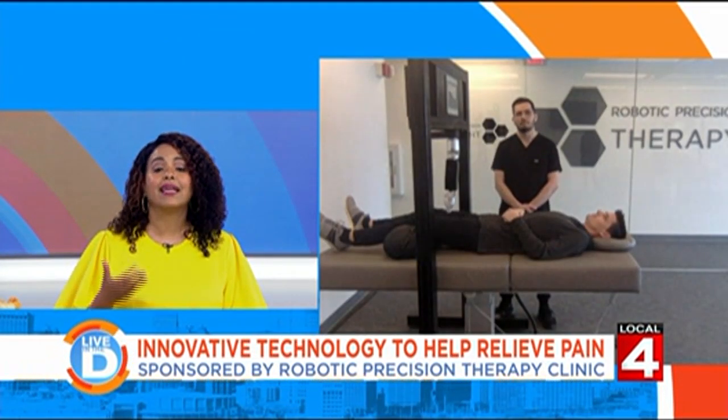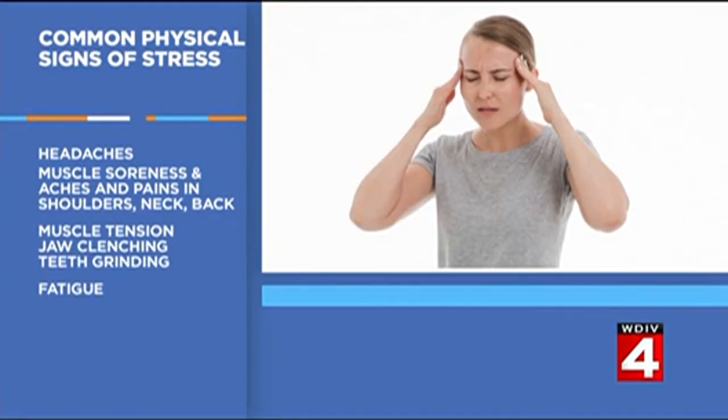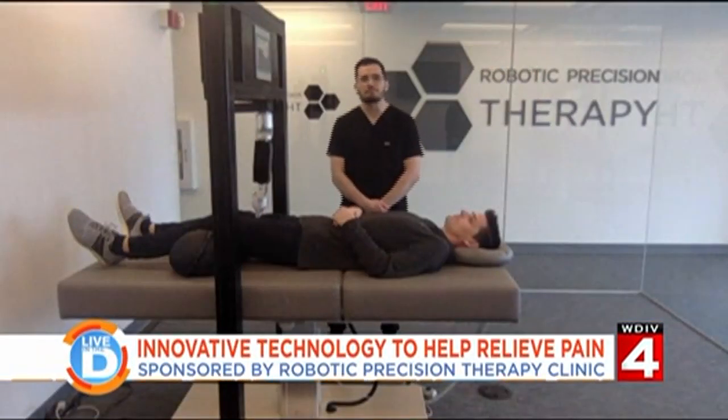What are some common physical signs of stress? Headaches, fatigue, and muscle tension — especially in the neck, shoulders, and low back. We can even have jaw pain or cramping in our hands. We don't realize how much we clench throughout the day and in our sleep due to stress. Those are all signs of stress.